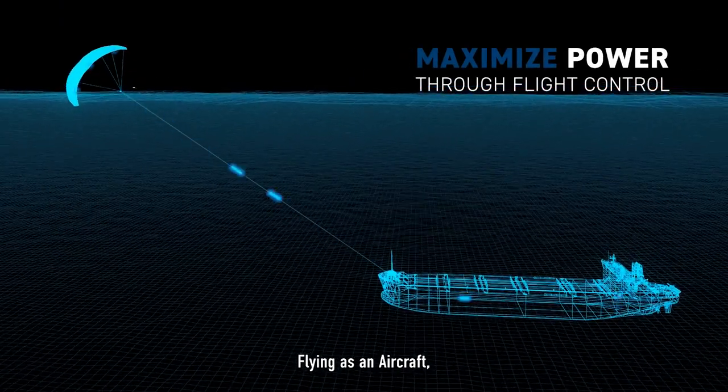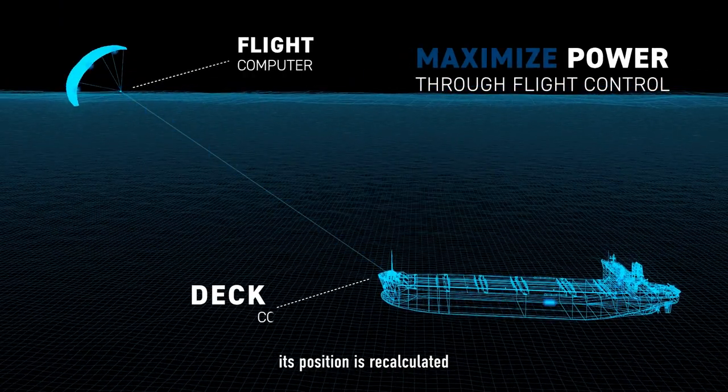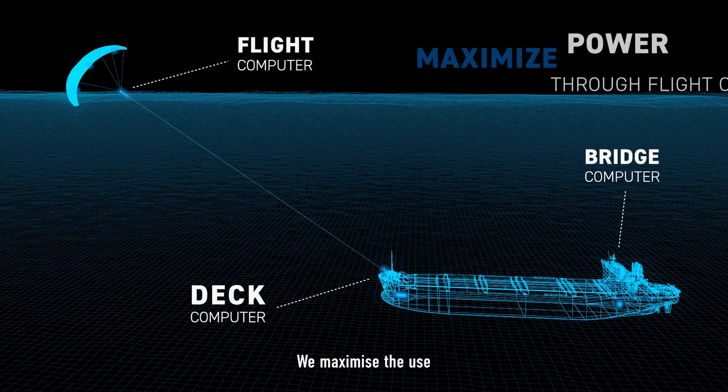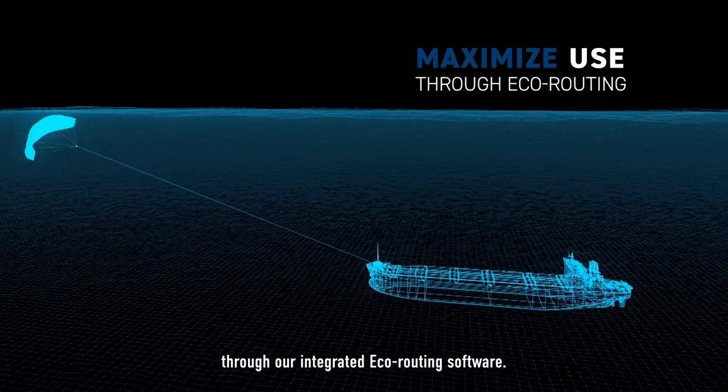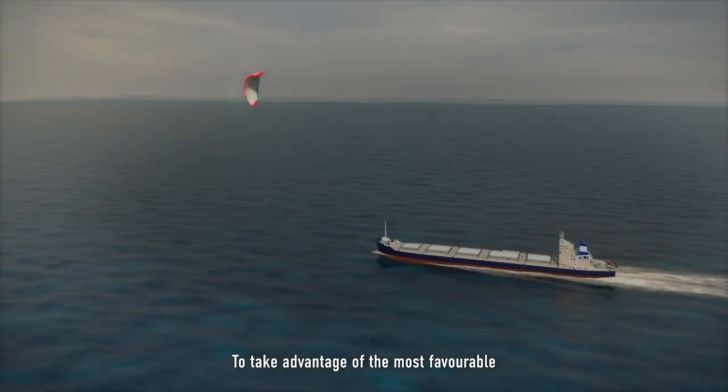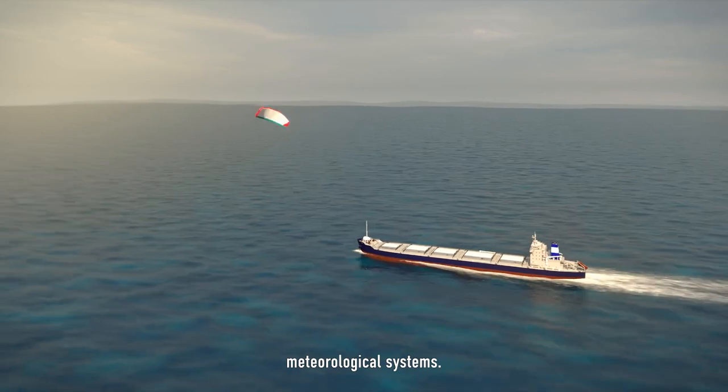Flying as an aircraft, its position is recalculated every 300 milliseconds. We maximize efficiency through our integrated eco-routing software to take advantage of the most favorable meteorological systems.